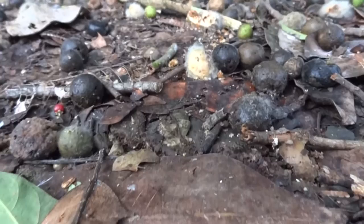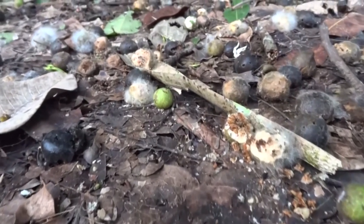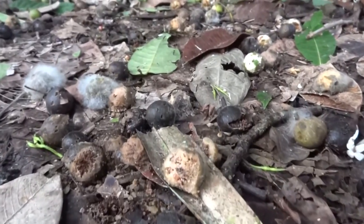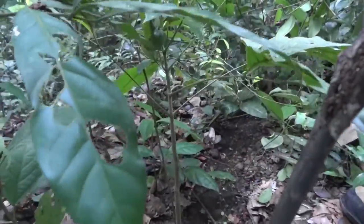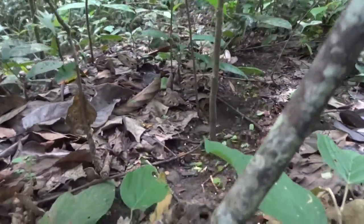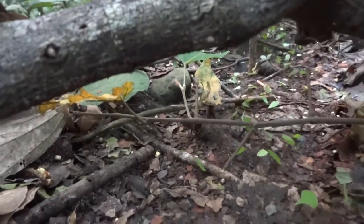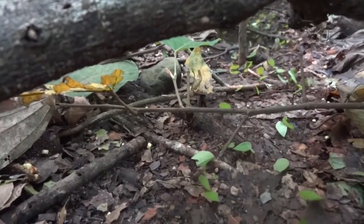The ants that first found these figs laid down a chemical trail to get other workers from the colony to follow them back to the food. All day long leafcutters are in a constant race to gather food. Ants with special jaws will cut small pieces of fruit or leaves off of a plant and then usually hand off this food to another ant to carry back to the nest.